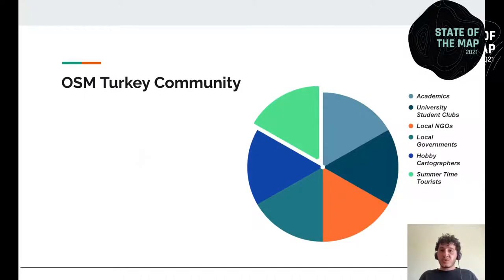Here are the stereotypes of contributors in the community. It consists of hobby cartographers, academics, local governments, university student clubs, and local NGOs. Another group making a significant contribution to Turkey's data is summer tourists. There is a section in the same thesis I mentioned that reveals the relationship between tourism activities in Turkey and increasing contributions to OpenStreetMap data during that season — it's really interesting.